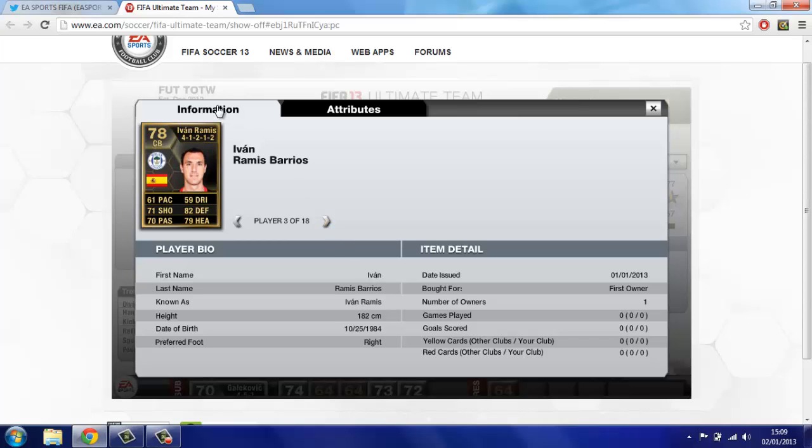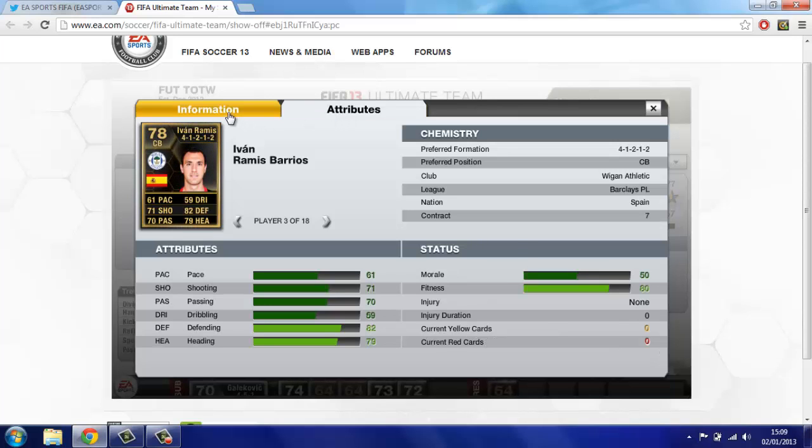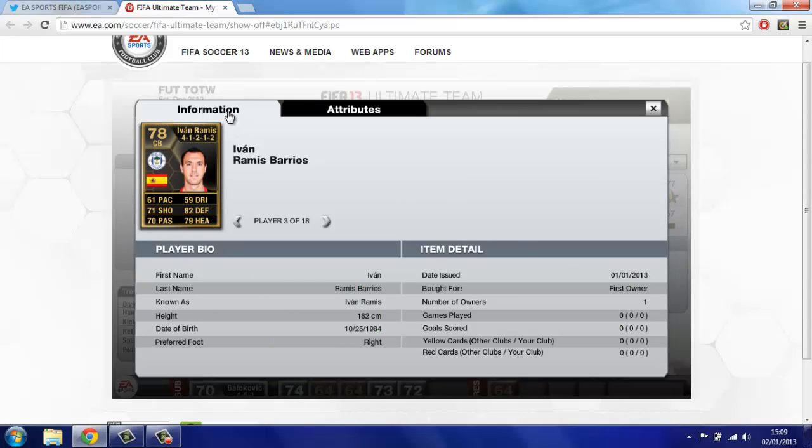Second defender is Ivan Ramis from Wigan. 71 shooting on a centre back is just insane. 61 pace, 71 shooting, 74 passing, 59 dribbling, 82 defence, 79 heading. He's a pretty good card by the looks of it. He might actually be quite cheap as well — with any luck he'll be really cheap. He's the second Premier League player in this team so far.